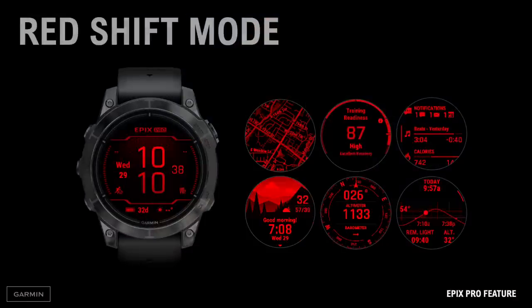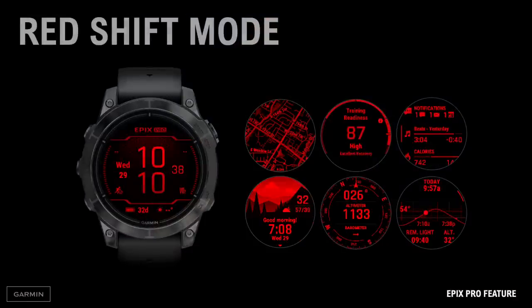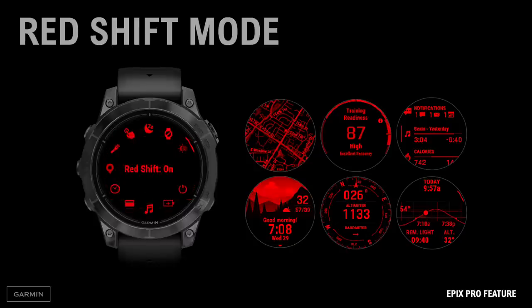The bright emissive display on Epix has been greatly appreciated, but there are some times when it's actually better if the display is toned down a bit. That's why we created a new mode called Redshift. Redshift changes the entire interface to shades of red to help preserve your night vision by blocking the color of light that constricts pupils. The unique aspect of this feature is that it's more than just a black and red watch face — the whole interface changes, giving you full watch functionality and enabling you to use the feature during everyday life and during nighttime activities.